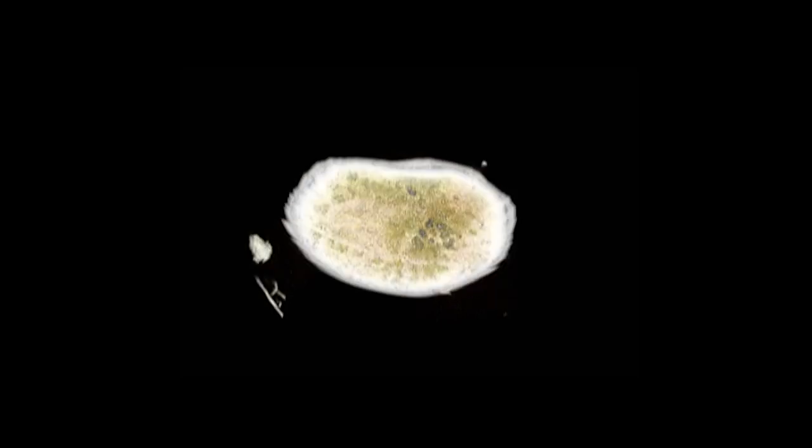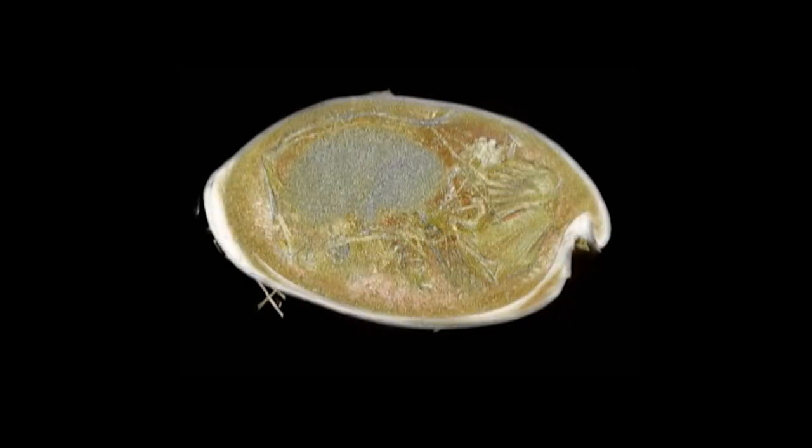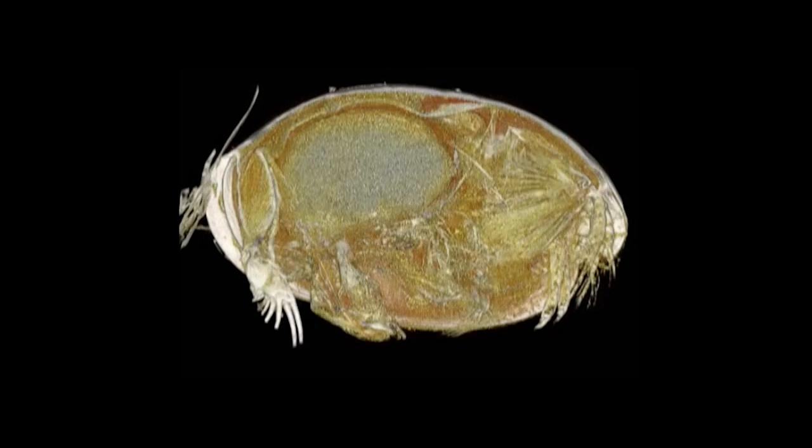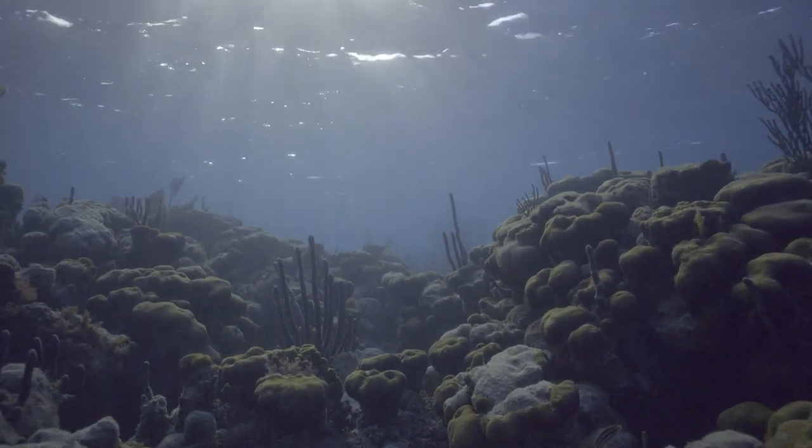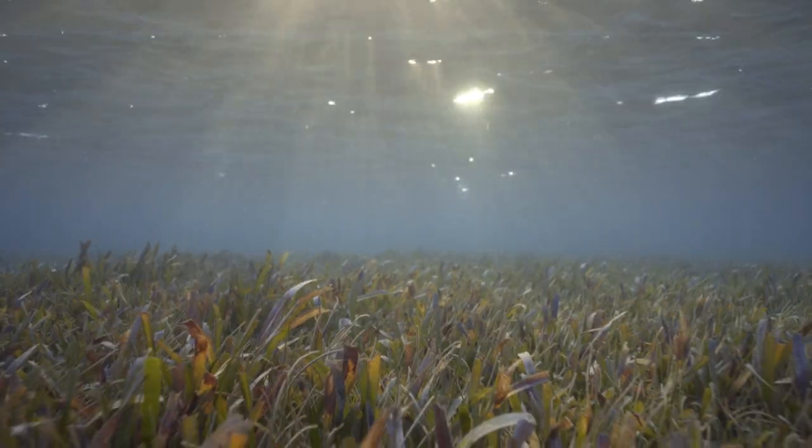Major questions remain, like why only ostracod species in the Caribbean use bioluminescence for signaling, and how so many species evolved to occupy different parts of the environment. I want the world to know about them, and hopefully that would help with conservation and an appreciation of the environments that we're in.